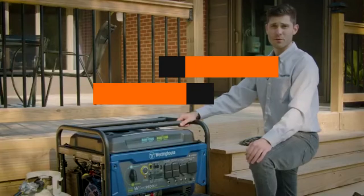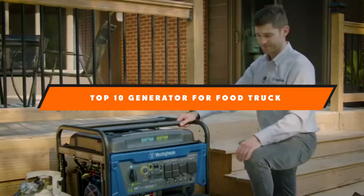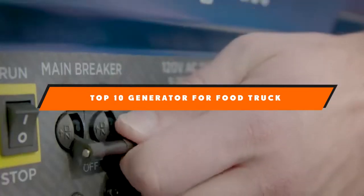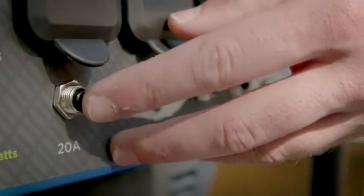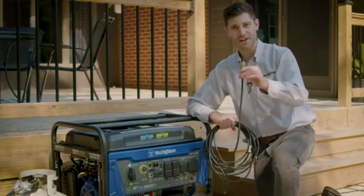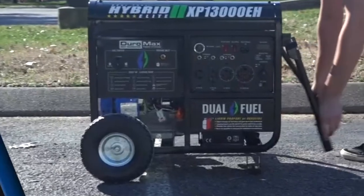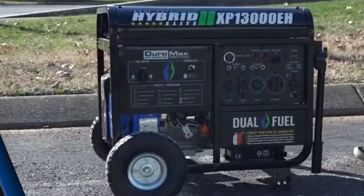Hello guys! In today's video, we're going to present to you the top 10 best generators for food trucks available on the market today. We made this list based on our personal preference and sorted it based on their features, prices, quality, durability, and reputation of the manufacturers. Check out the description to find out their prices and more information — we've included the links in the description below.